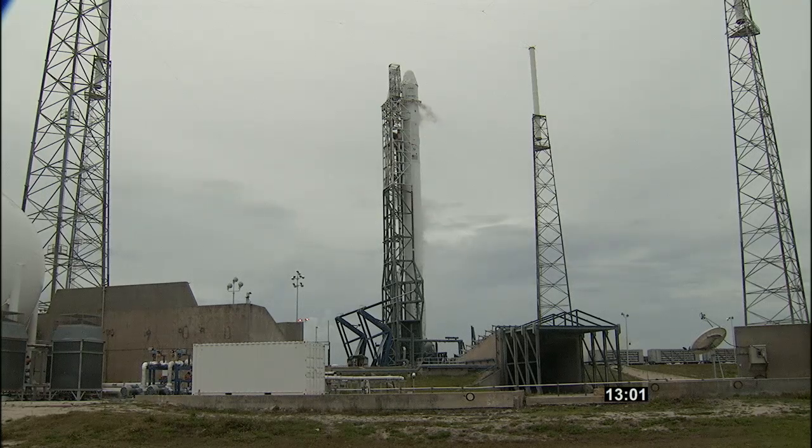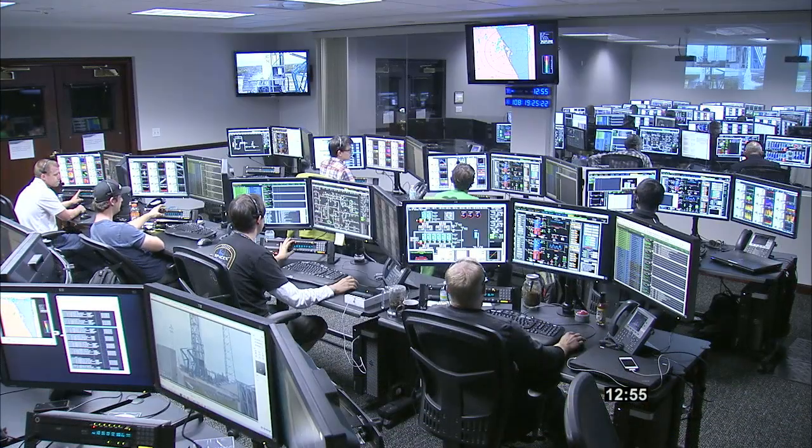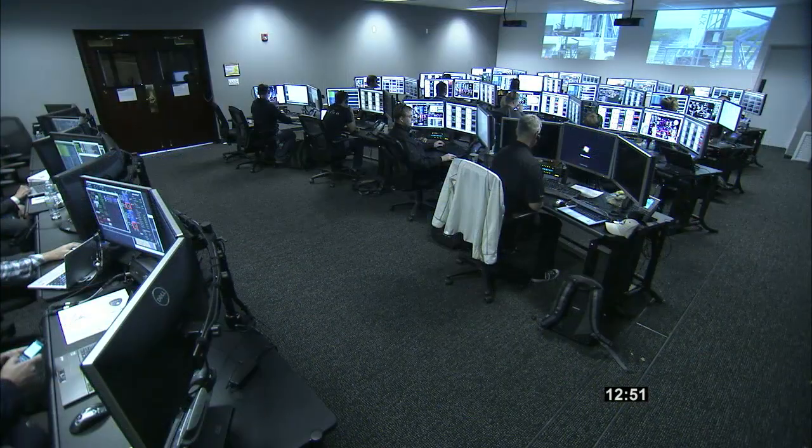T-minus 13 minutes, all stations verify ready for launch. FTS: go. Prop: go. AVI: go. GNC: go. Ground: go. VC: go. GC: go.